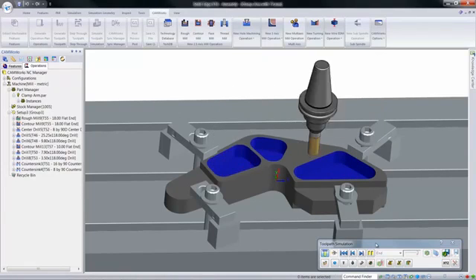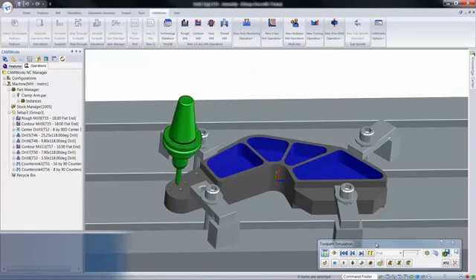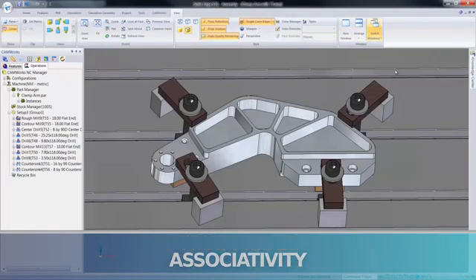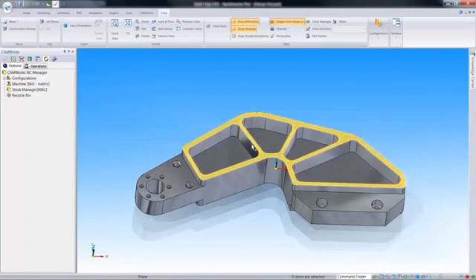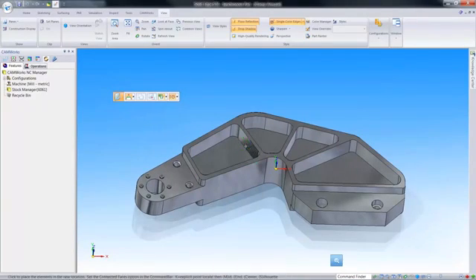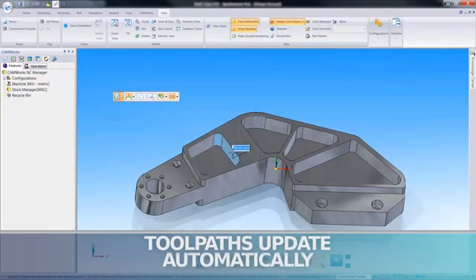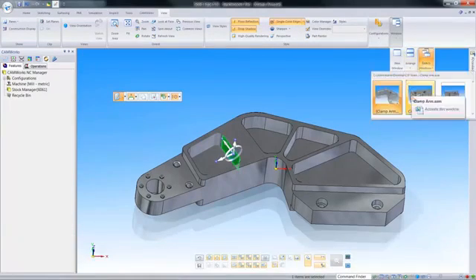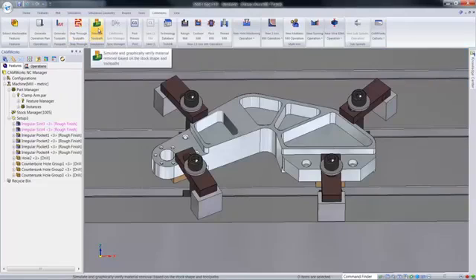All of the CAM data is stored directly inside the SolidWorks or Solid Edge part or assembly file. With true model-to-toolpath associativity, you can rest assured the part you machine is the same part that was modeled, and the tool paths update automatically to changes made to the design, saving you time and reducing the chances for human error.